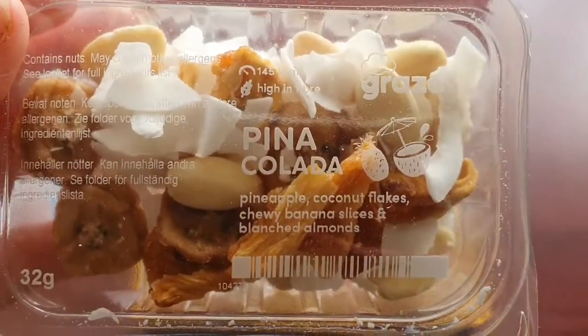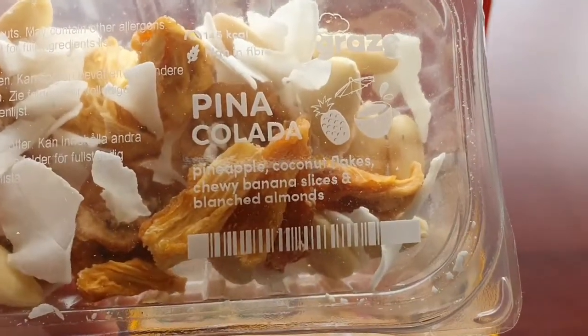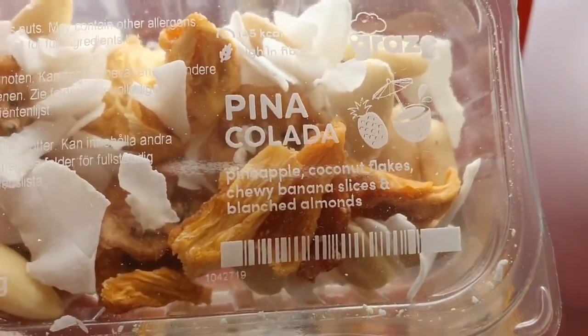Then we've got piña colada, which is one of my favourites. And this is pineapple, coconut flakes, chewy banana slices, and blanched almonds.